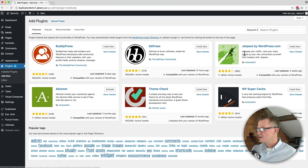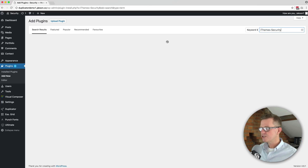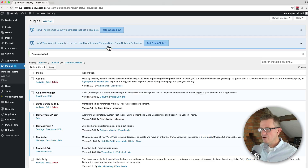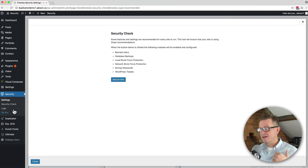Let's click Add New, paste that name into the keyword search, and it should be the first one that pops up. Let's install that now and activate it. Once it's activated there'll be a few notices, but you'll see a new admin menu item called Security. Just click that and you will get a screen that simply asks you to click a button that says Secure the Site.